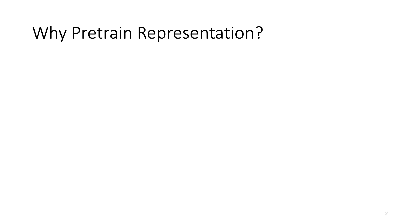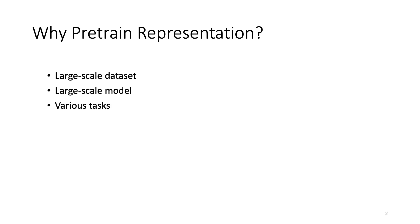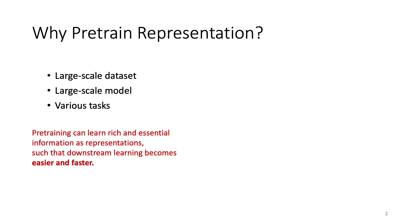First of all, why is pre-training important and useful in general? Nowadays, people are dealing with larger and larger datasets and training larger and larger models. We'd like to make machine learning models work for different tasks, so it would be difficult and expensive to learn everything from scratch or to learn different tasks separately. But if we can pre-train a good and general representation of data, things could be much more efficient.